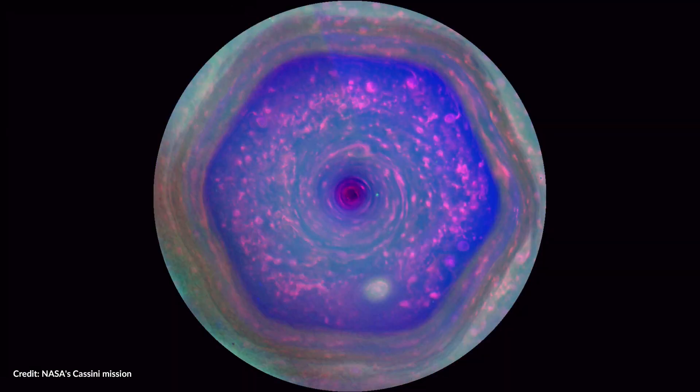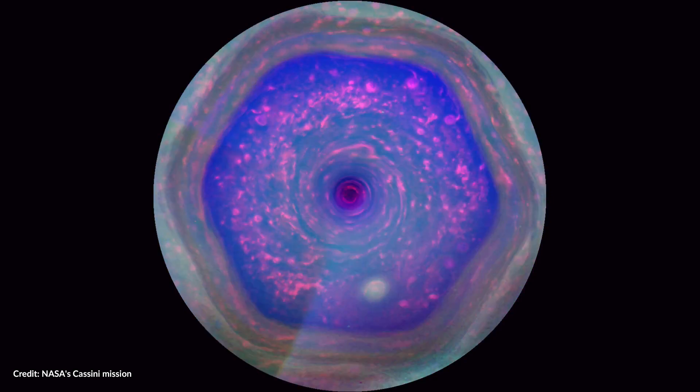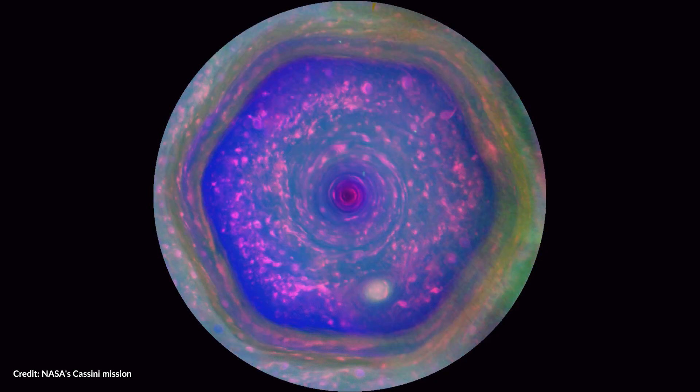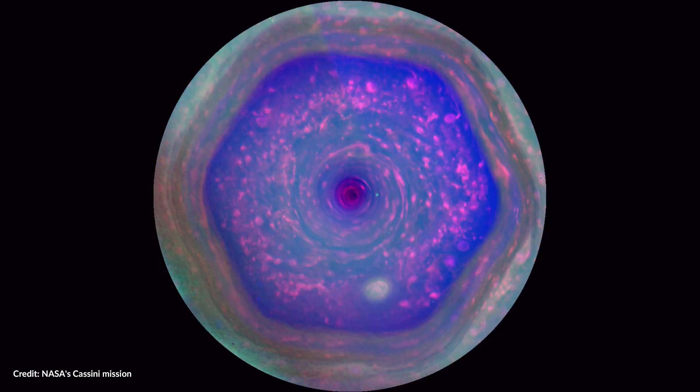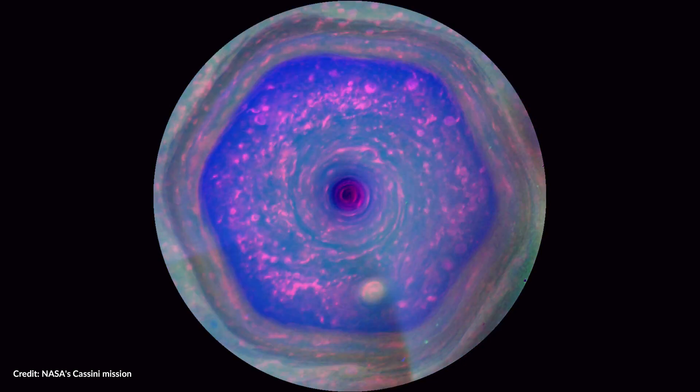Blowing around the center at about 350 kilometers per hour are many small vortexes, seen here as smaller reddish ovals, some of which spin clockwise, while the greater hexagon and the hurricane at the center spin counterclockwise.